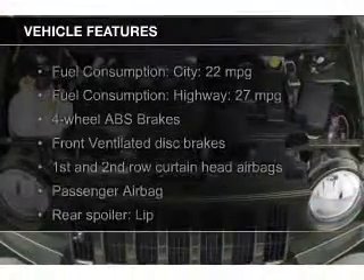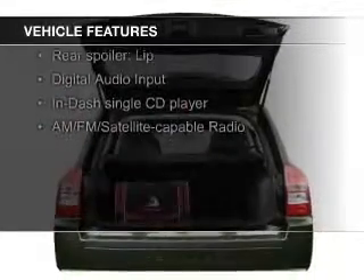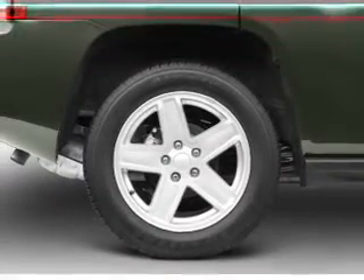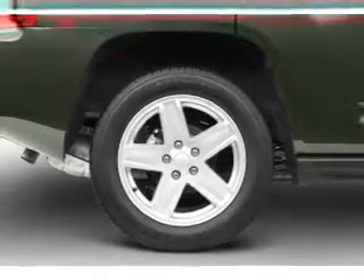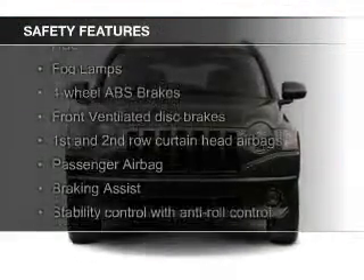The features include digital audio input, aluminum rims, an adjustable tilt steering wheel, a spoiler, roof rails, privacy glass, air conditioning, power steering, and AM-FM stereo with a CD player. Safety was made a priority with these features.